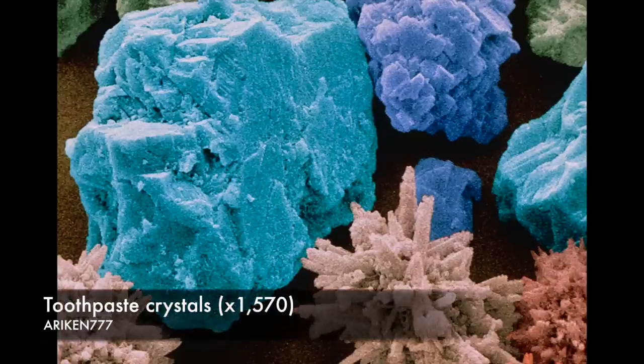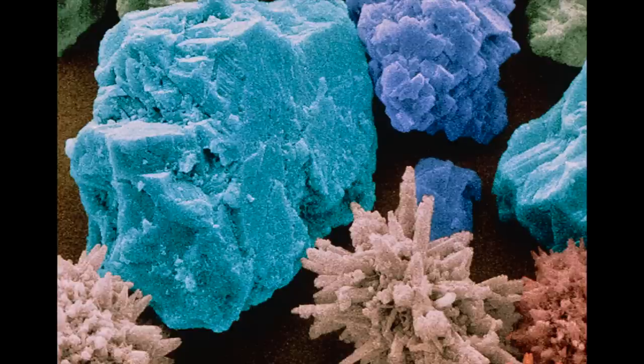These are abrasive crystals in toothpaste. The abrasive is usually an insoluble salt such as di-calcium phosphate. Although brushing the teeth without toothpaste, powder, or gel removes food debris and some dental plaque, a slightly abrasive substance is needed to remove the remaining plaque and the pellicle — a thin film formed from saliva.